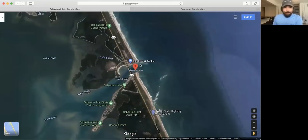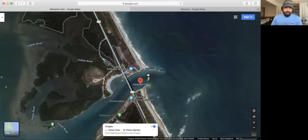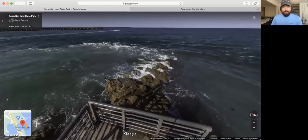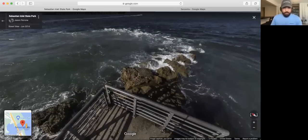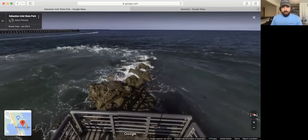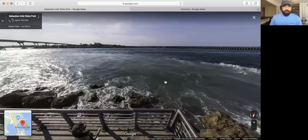Go back to the South Jetty. When you hover over it, there are little dots — those are specific spots where they've actually taken a picture. This is a static picture. You can look around to see exactly what the end of the jetty looks like. In this case, there's a nice cement structure with railings, and you can see the rocks go out just a little bit further than where you're allowed to go. You're not allowed on those rocks. The current is just ripping across here — this inlet is dangerous for boat navigation, but a great fishing area.